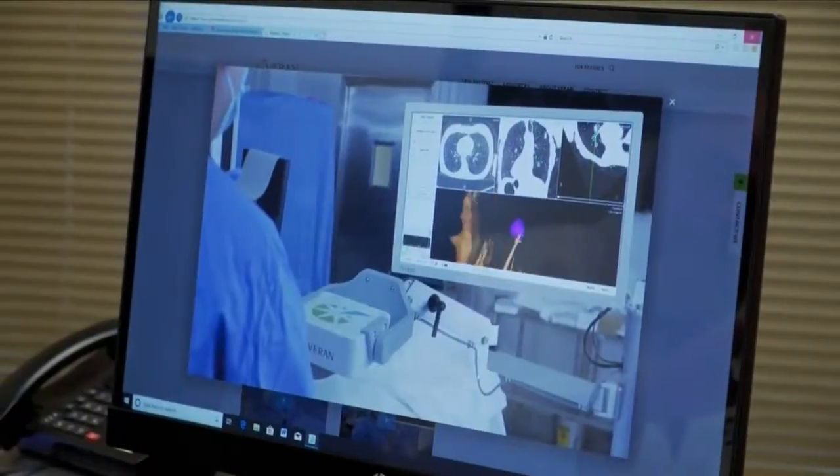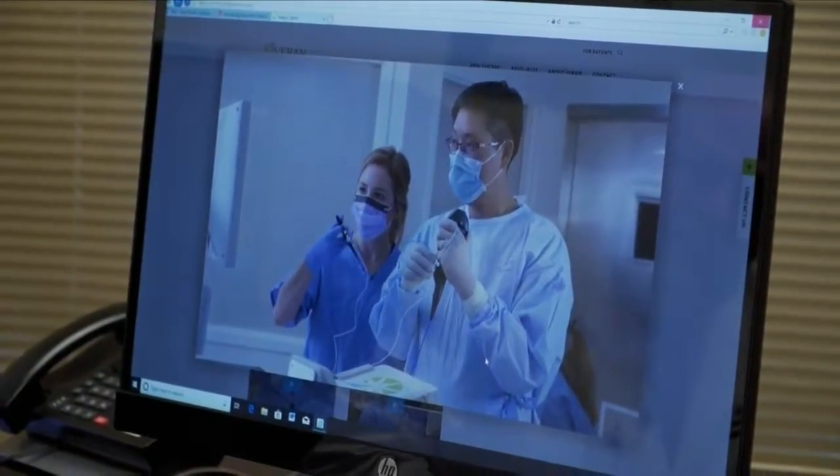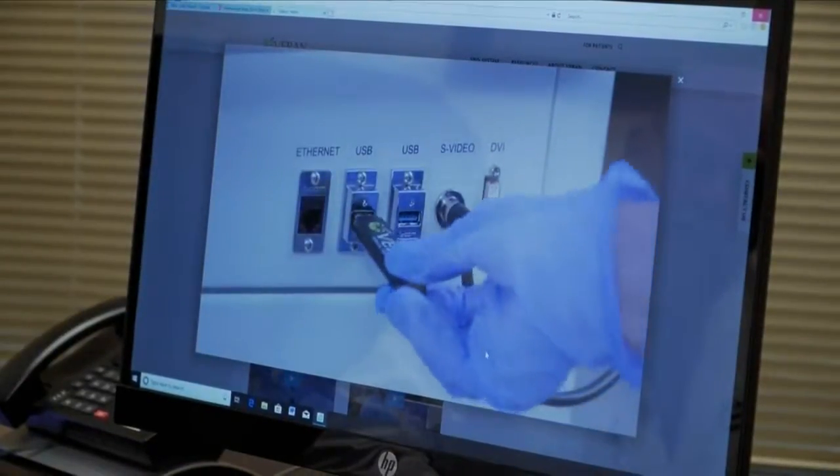That's critical because lung cancer nodules move when a patient breathes, making them nearly impossible to pinpoint and remove. The system is going to enable Dr. Perotti to see probably 90 percent more of that tumor than what he could with just a regular CT scan.